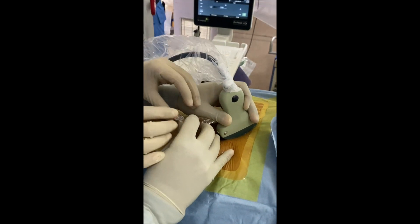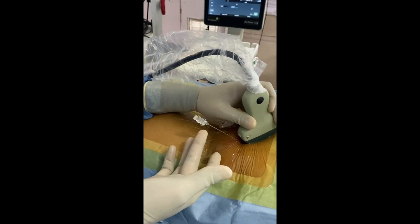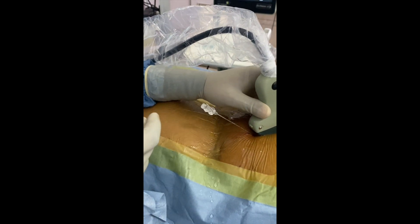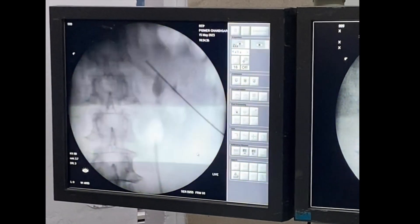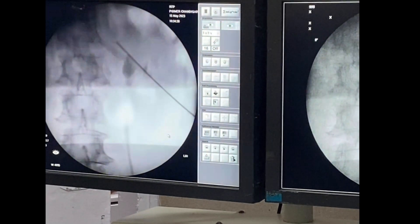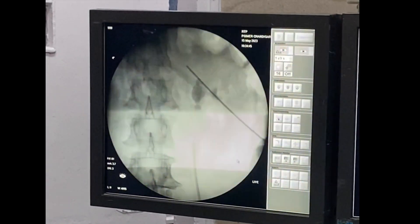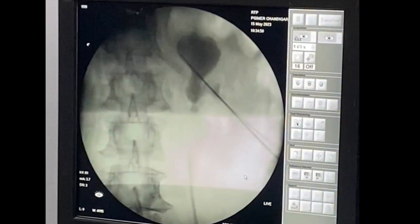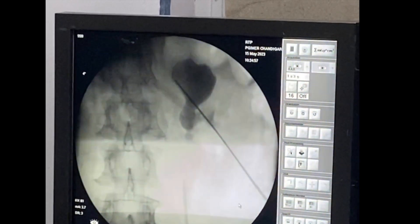Once the needle enters the calyx, the position is confirmed by free flow of saline. The assistant pulls the stylet — you can now see free flow of urine coming out, confirming the position in the calyx. You can reconfirm the same site by injecting contrast. You can see the location of the needle is actually oblique, so I generally do not use this track for dilatation. I just wanted the calyx to be opacified so that I can puncture properly using fluoroscopic guidance. By putting the contrast you can now clearly see the obstructed calyx with the stone in the infundibulum.